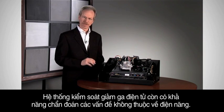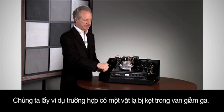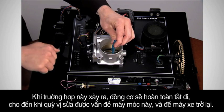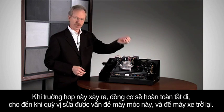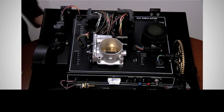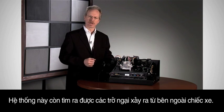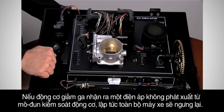The electronic throttle system is even capable of diagnosing non-electrical failures. Let's take the case of an object becoming stuck in the throttle. When this happens, the engine is completely shut off until you fix the mechanical problem and restart the vehicle. The system can even detect interference that comes from outside of the vehicle. If the throttle motor sees a voltage that did not come from the engine control module, the entire engine is shut off.